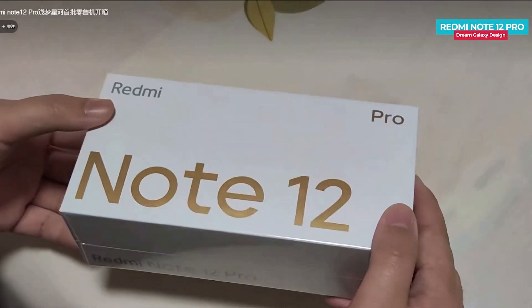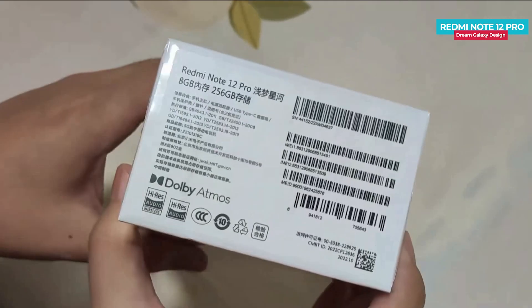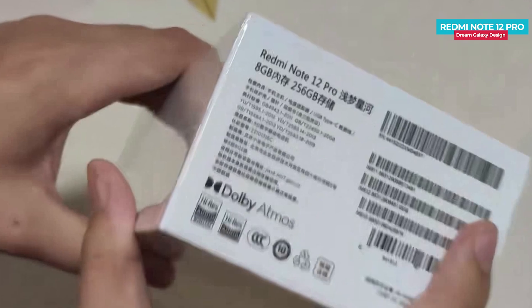This is the Redmi Note 12 Pro's white color box. On the front and side, there is Redmi branding. There is also RAM and storage information — this is the 8GB RAM, 256GB storage variant. There is also Dolby Atmos branding. In this price range, very few phones support Dolby Atmos.